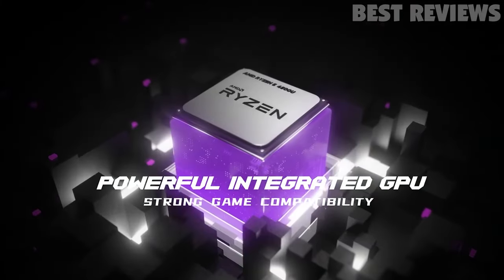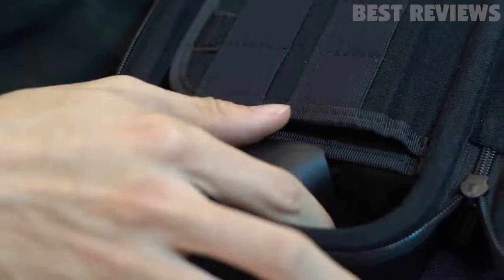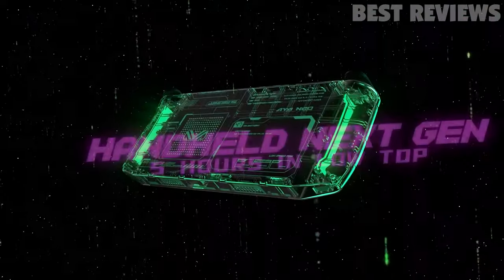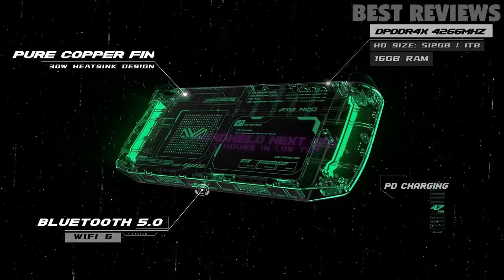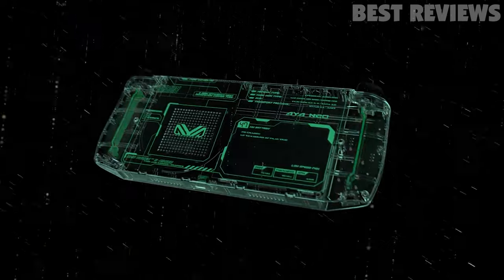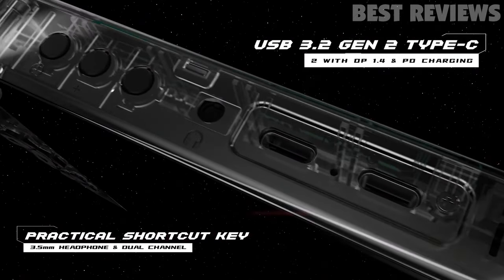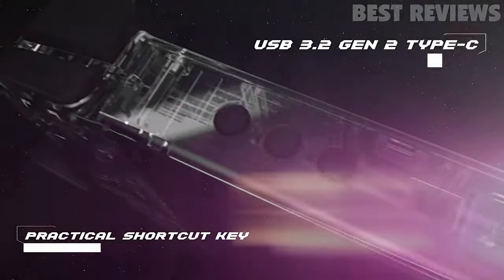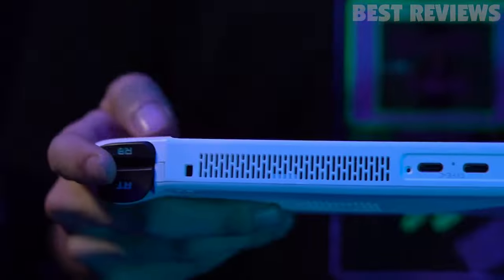It also comes with an NVMe SSD for quick loading times. The Aya Neo 2021 has a 7-inch multi-touch screen with an 800p native landscape resolution, 215 ppi, and an H-IPS panel. The screen covers over 76% NTSC color space and has 500-nit peak brightness. The device is also flicker-free.